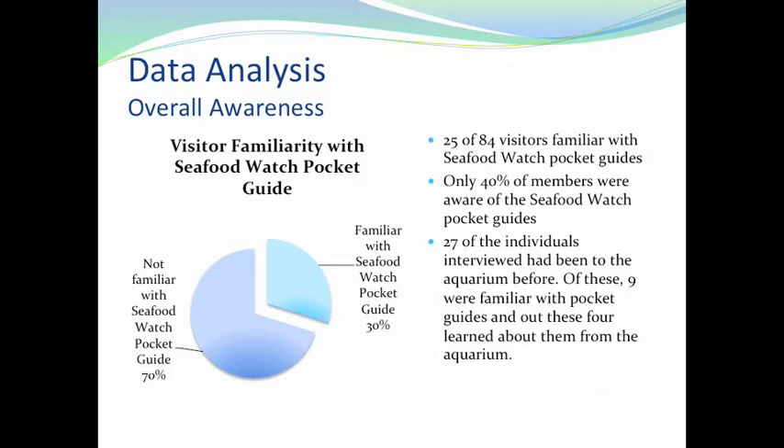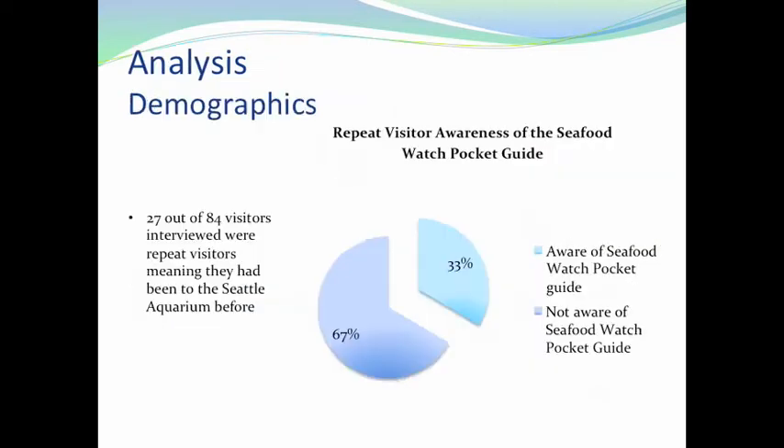27 of the individuals interviewed had been to the aquarium before, which was important data because we thought this would best indicate whether the message was being communicated through the aquarium. 27 out of 84 visitors were repeat visitors, and 33% of those were aware of the Seafood Watch Pocket Guides. Overall, only 10% of all 84 individuals interviewed learned about the Seafood Watch Pocket Guides from the aquarium — and that's out of everyone, not just repeat visitors.